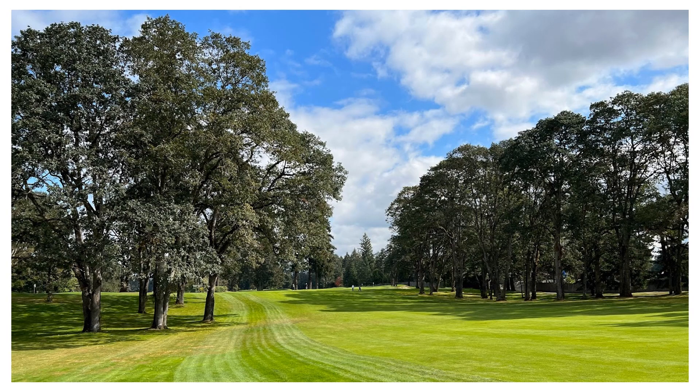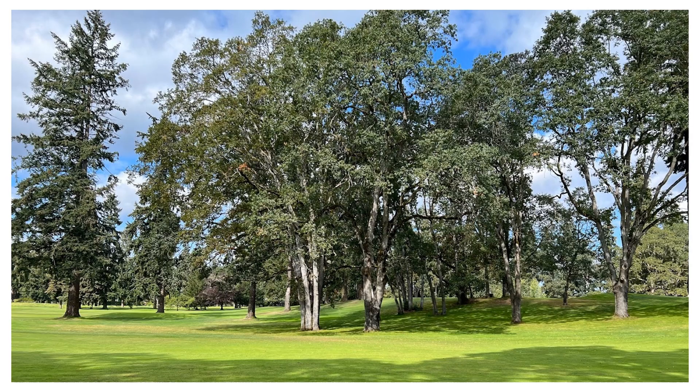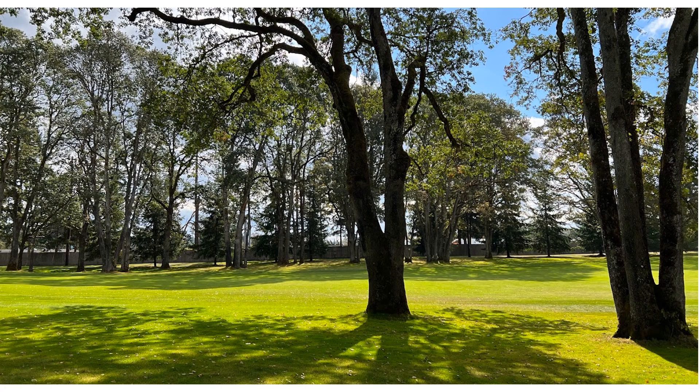Moving on to hole number eight — no tree removal here — but we do want to remove these overreaching branches in this area to make the landing area a little more forgiving. This will be achieved by keying in on one particular oak tree. We're just going to remove this one stem, which has all those overreaching branches attached to it.